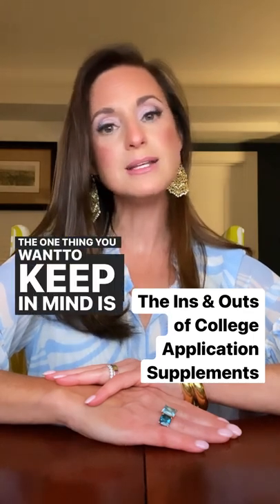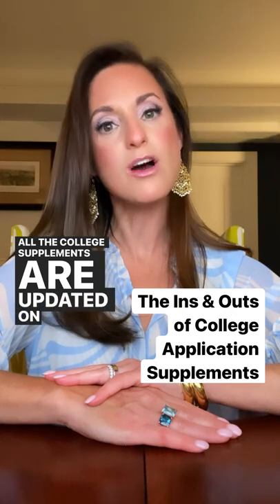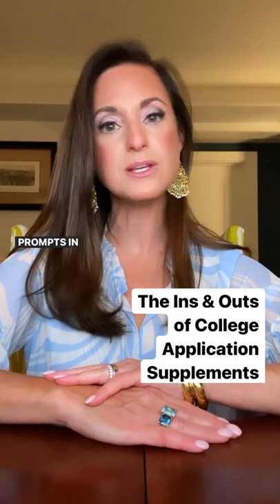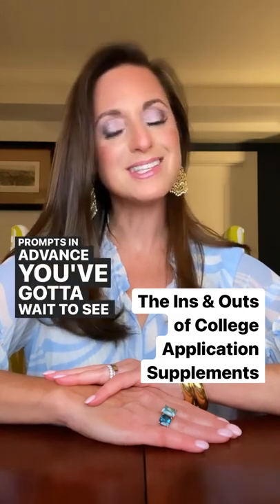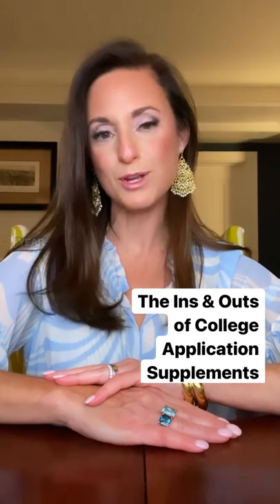One thing to keep in mind is that the Common App and all the college supplements are updated on August 1st. So unless a college announces their supplemental essay prompts in advance, you've got to wait to see whether those prompts have stayed the same or changed from the previous year.